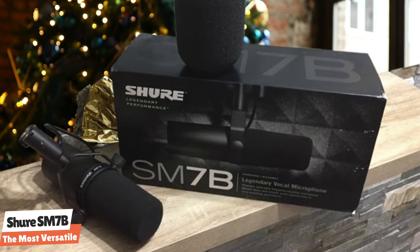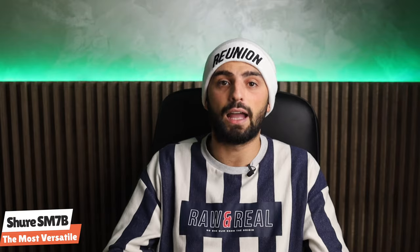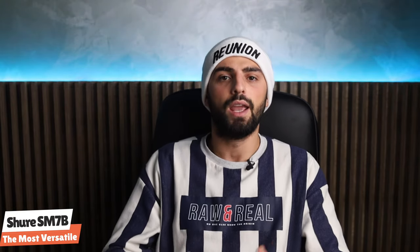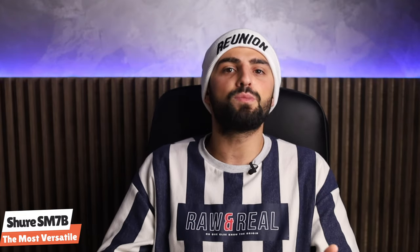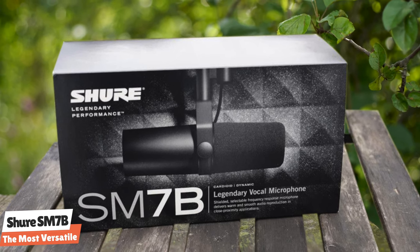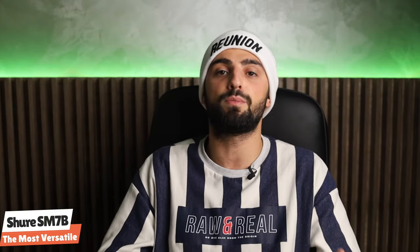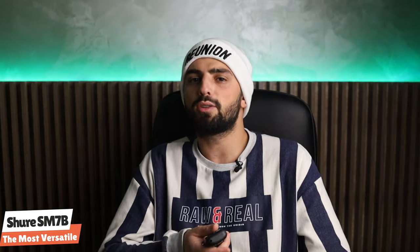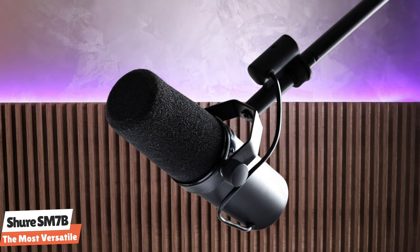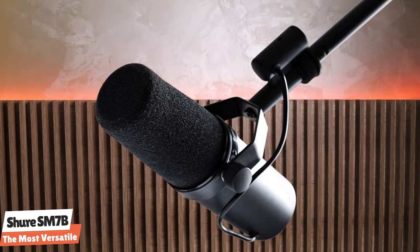Why is the Shure SM7B so well-loved? The one reason above all else is the flat, wide-frequency response this microphone offers. It allows for a natural sound reproduction, which means that voices come through clean and clear, as well as warm and smooth, making it perfect for broadcasting. The Shure SM7B has optimized its shielding so that there's zero chance of any electromagnetic hum. It also comes with one of the finest pop filters around. I highly recommend the SM7B for its performance alone, but the story is just an added bonus.